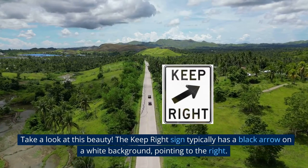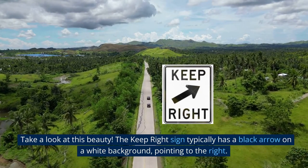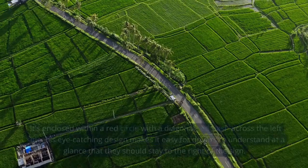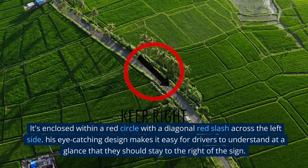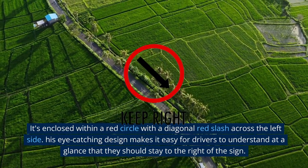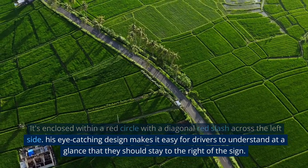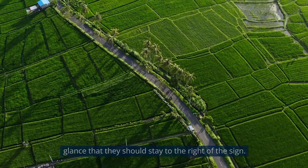Take a look at this beauty. The Keep Right Sign typically has a black arrow on a white background, pointing to the right. It's enclosed within a red circle with a diagonal red slash across the left side. This eye-catching design makes it easy for drivers to understand at a glance that they should stay to the right of the sign.